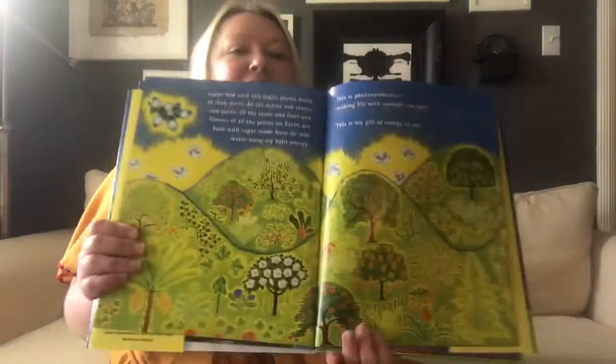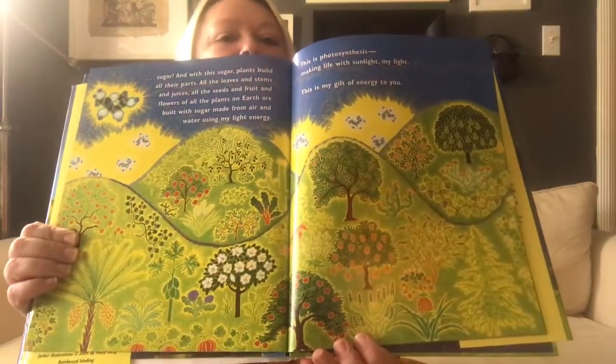It's called photosynthesis. Say that with me again — photosynthesis. Making life with sunlight. The sun's light. This is the gift of the sun's energy to you.